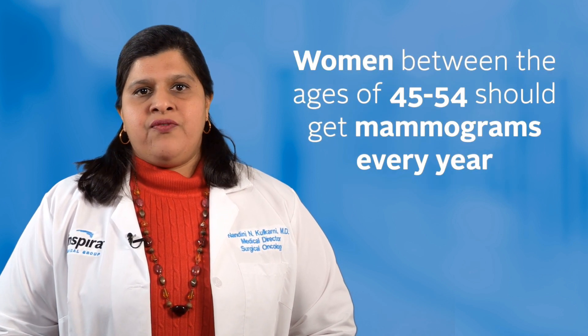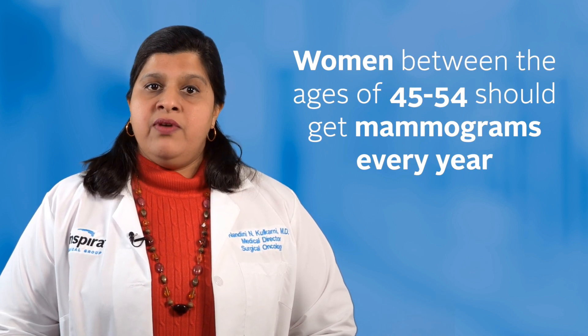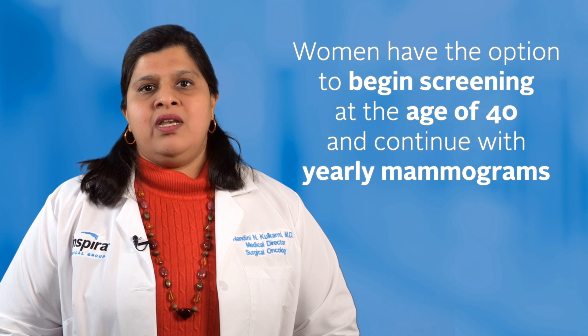Women between the ages of 45 to 54 should get mammograms every year. Women have the option to begin screening at the age of 40. Visit our website or call 1-800-Inspira for a list of 3D mammography imaging centers near you.